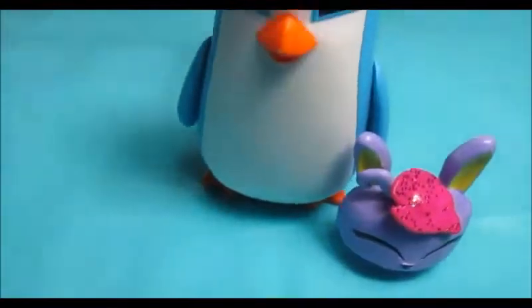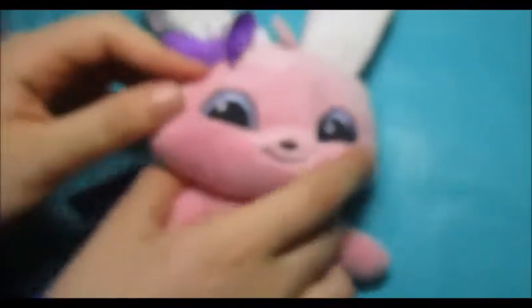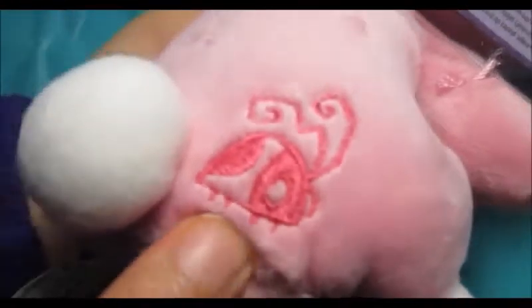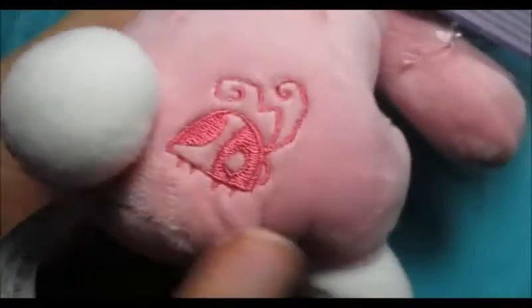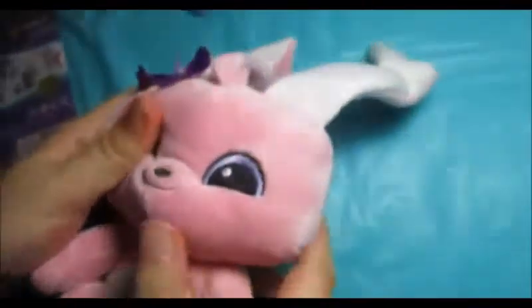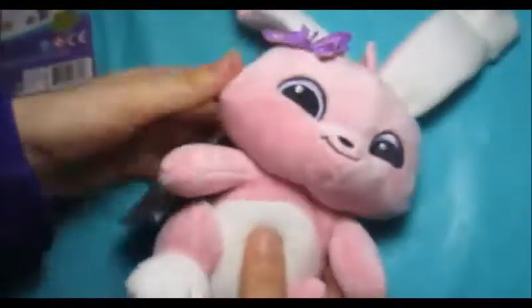This is a bunny — she's pink and has a butterfly. She's Animal Jam, you know. She has a ladybug, the Animal Jam logo, and she has a butterfly. She's fluffy and cute and I really like her.